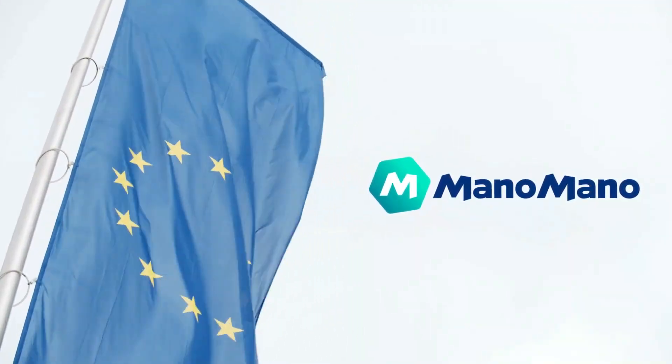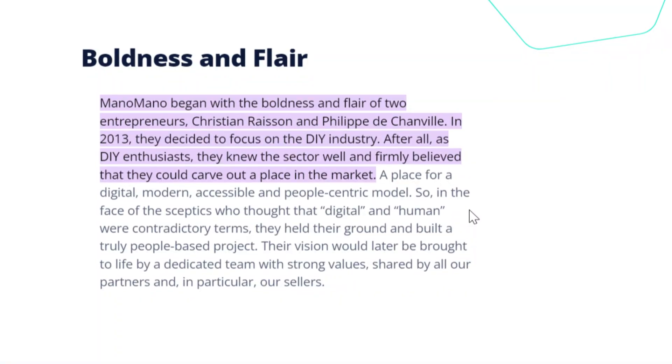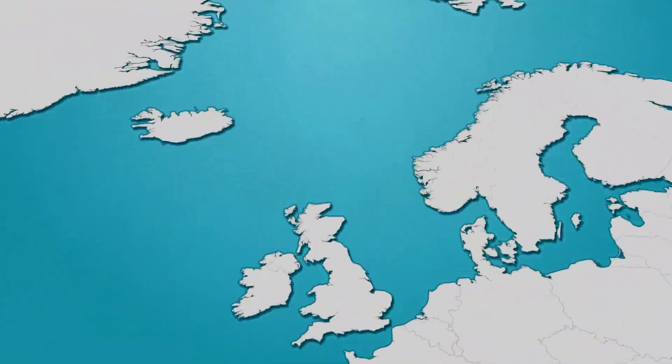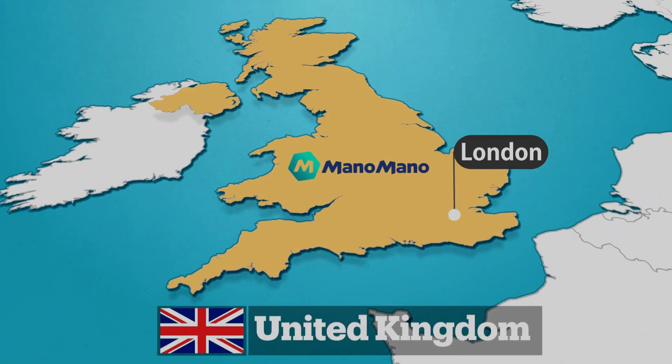ManoMano is a European e-commerce platform. It was established back in 2013 by Philippe de Chanville and Christian Reson. And now it has become one of the undisputed leaders in its niche. It has grown to be one of the best places to find DIY and gardening tools in Europe. ManoMano is super popular in the United Kingdom, and it has the largest range of products in the UK. It's not only popular among shoppers — it's also one of the most desirable platforms for sellers as well.